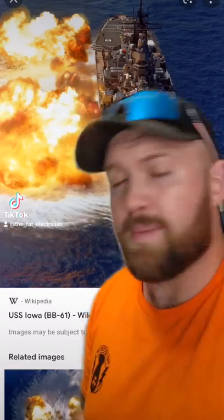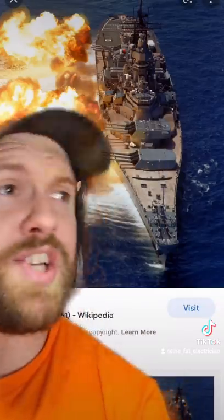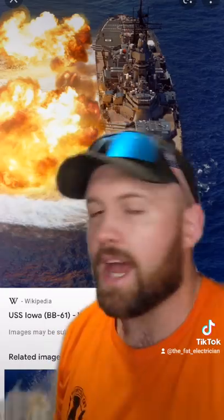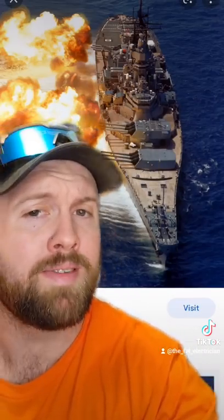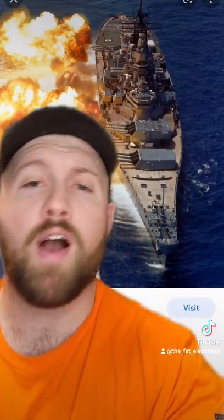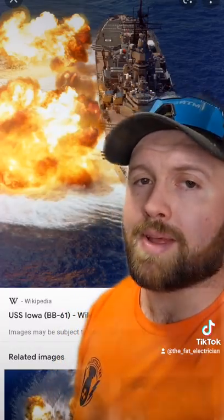Cue the comment section: 'Actually, the Japanese Yamato had bigger guns and was way bigger — it was better.' Yeah, it was bigger. It was also way slower and way less accurate. So if it was daytime and the sea was calm, maybe it could take out an Iowa-class battleship. It's a good thing we have fucking four of them. The Iowa-class battleships were so scary the enemies intentionally avoided them, meaning they never really got to see a whole lot of action.